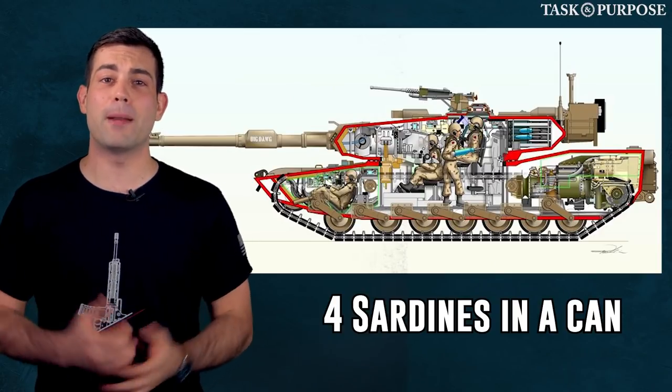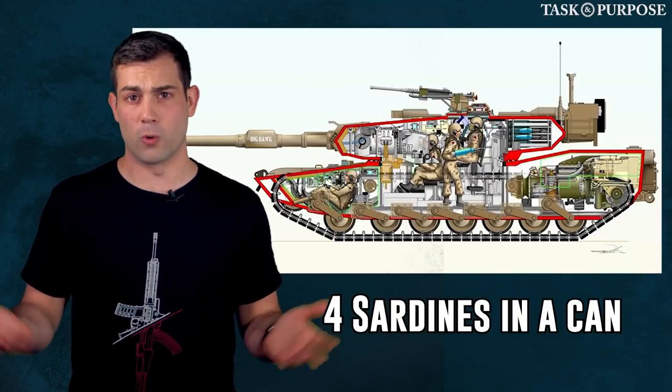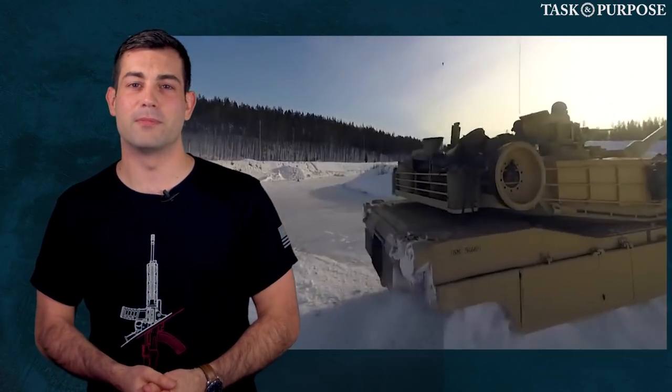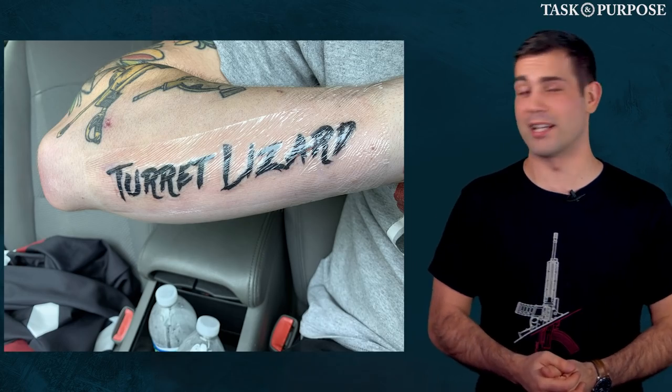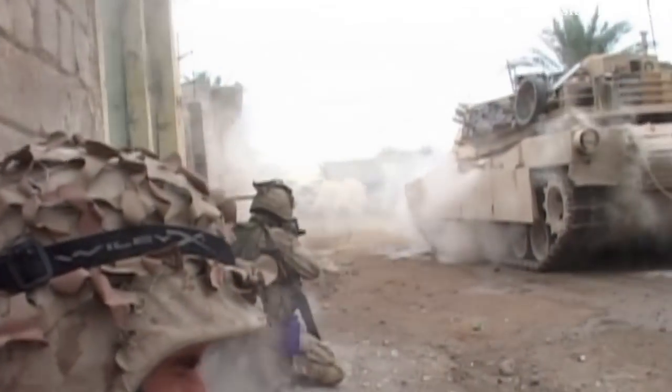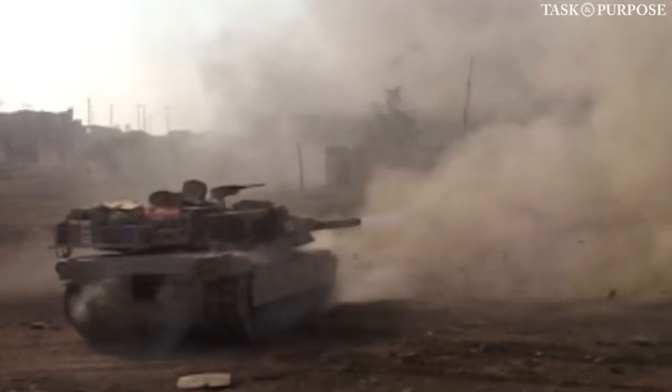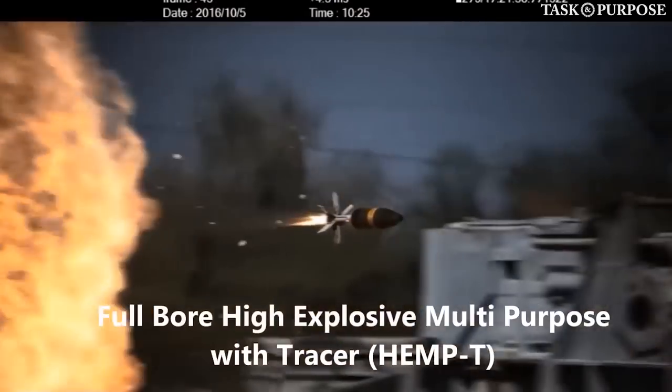Right now, the tank crew is made up of four members. You always need a driver — or turret trolls, turret lizards as tankers call them. So you might ask why are they doing these upgrades now when the war is winding down? They want the Abrams to be able to knock on any near-peer door in the future with confidence.